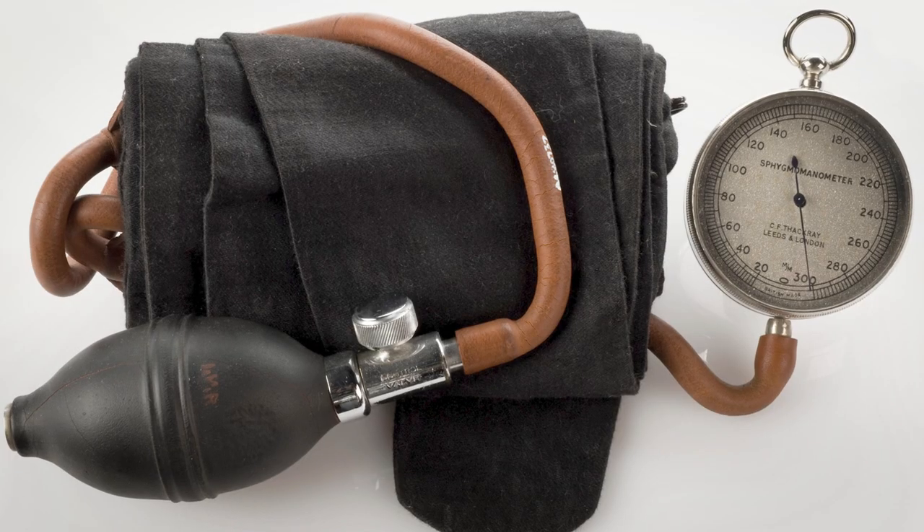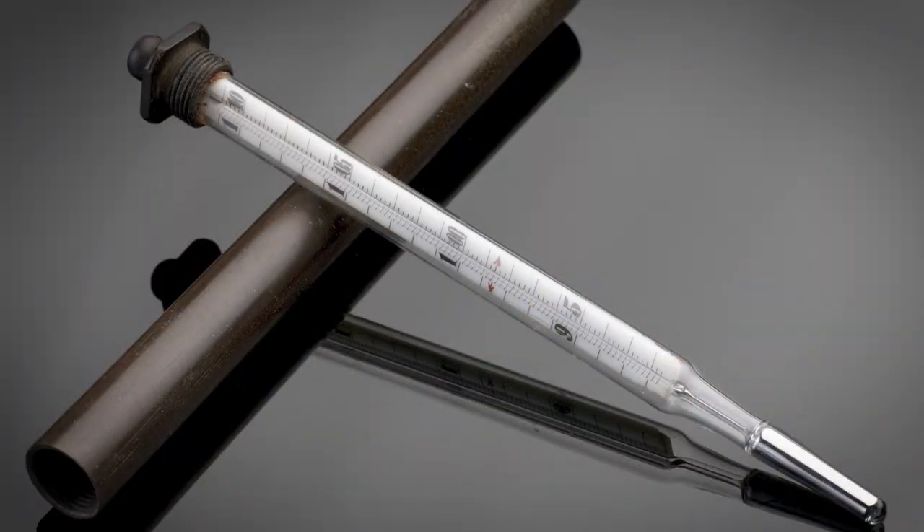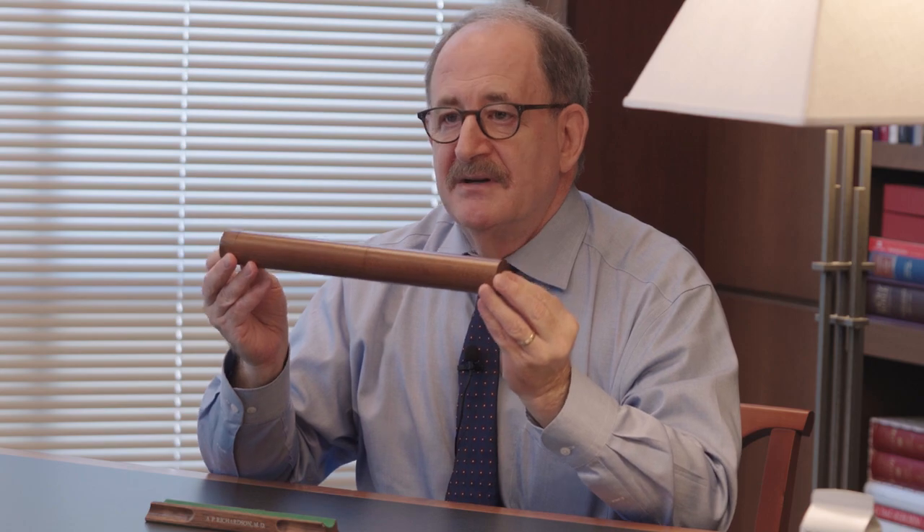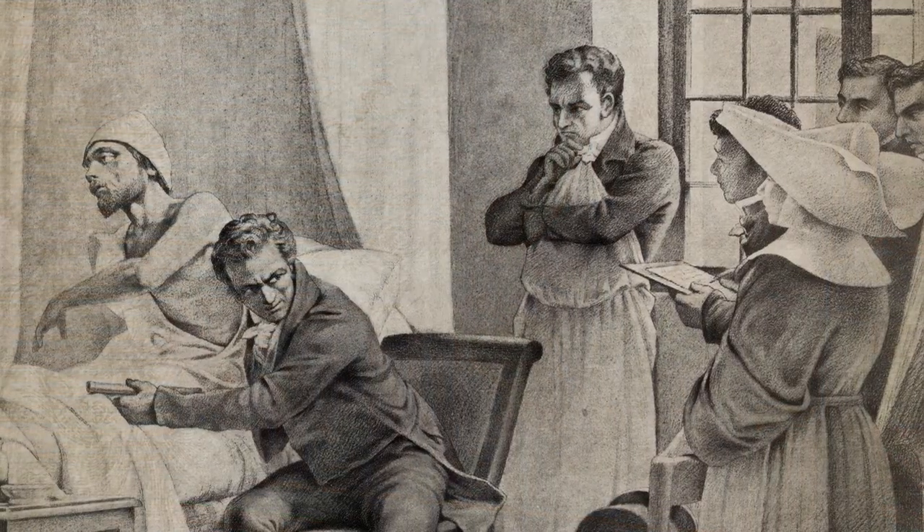The stethoscope was the first device physicians used to examine patients where something mediated between physician and patient. During the course of the 1800s, devices such as the otoscope to look in the ears, the ophthalmoscope to look in the eyes, the blood pressure cuff, and even the thermometer were all developed. All the tools we now teach medical students to perform a complete physical exam are products of the 1800s — and all were developed after the stethoscope. This truly was a major innovation in the way physicians examine patients.